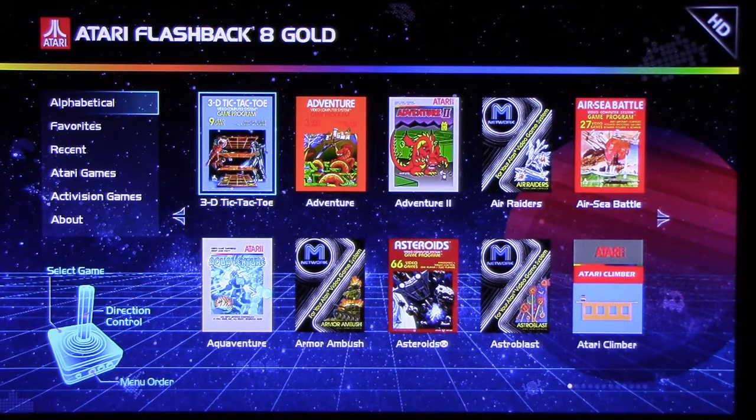Last but not least, we have the Atari Flashback 8 Gold. This system you can still find in stores like Walmart and GameStop. The other two — the Flashback for the Intellivision and Coleco — you're going to have to find on eBay or maybe Amazon. They don't sell it in stores anymore.